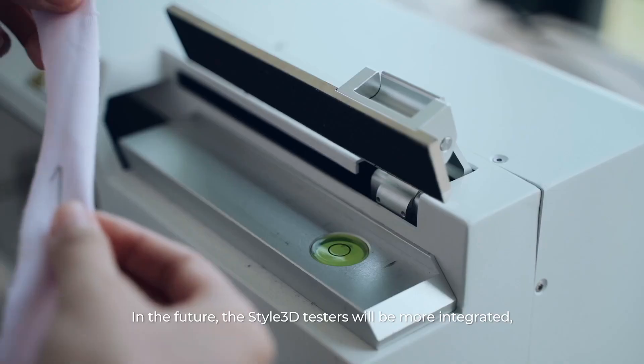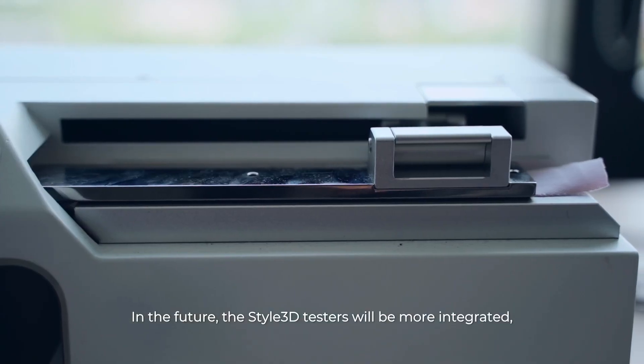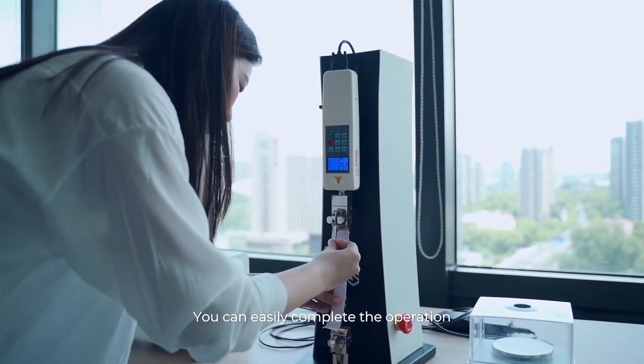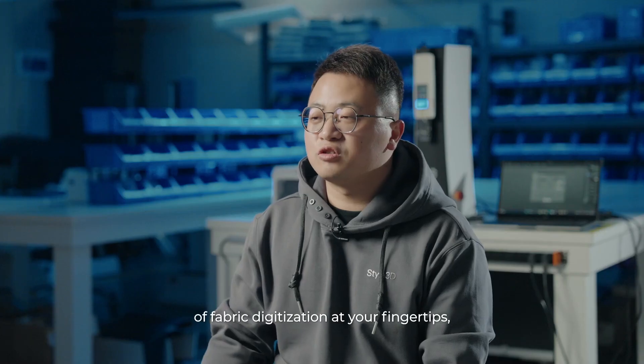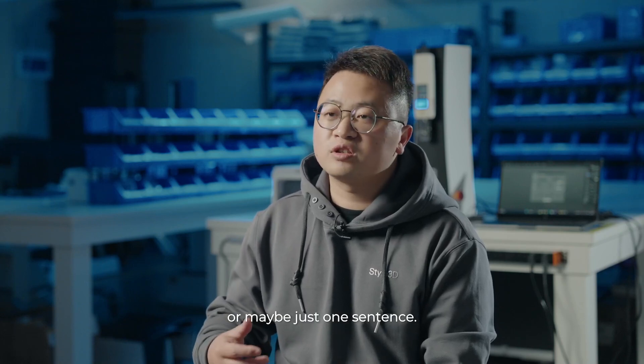In the future, the Style 3D tester will be more integrated, more accurate, and smarter. You can easily complete the operation of fabric digitalization at your fingertips, or maybe just with one sentence.